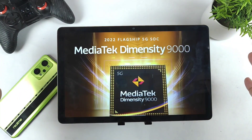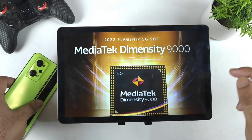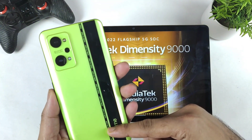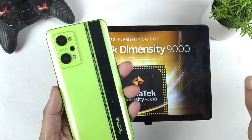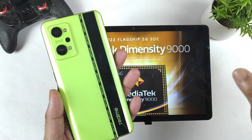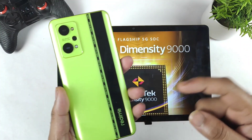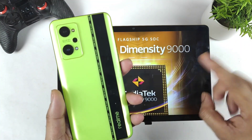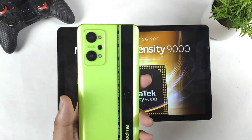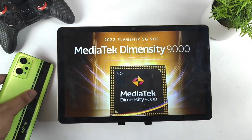So regarding the processor, there's the Snapdragon 888 and the Dimensity 9000 chipset. Regarding price details, the Realme GT Neo 2 released for 25,000 rupees — I bought it for about 25,500 in the first sale, and there was a huge discount in the initial days. We can expect something similar for the Realme GT Neo 3 as well. When they launch in India, I'm expecting somewhere around 30,000 rupees for the Snapdragon 888 model.